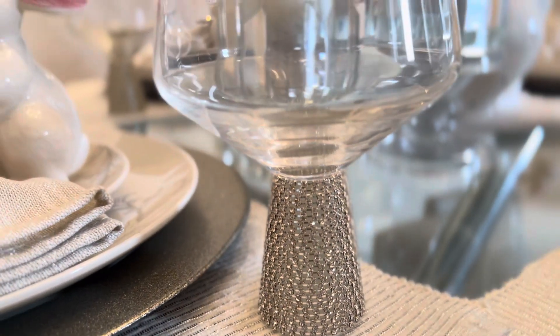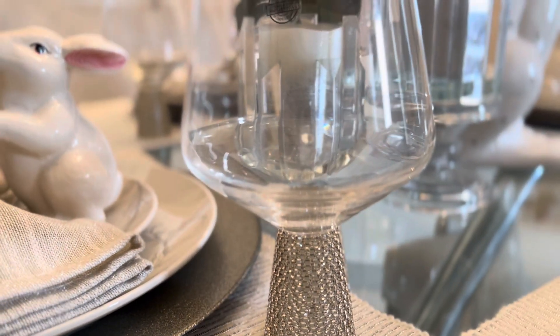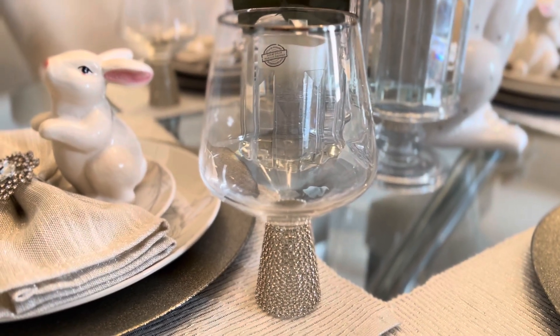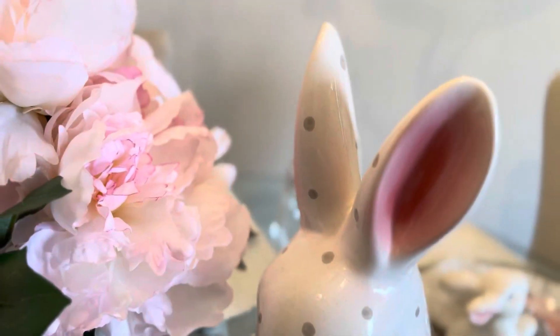This glass I actually got from HomeSense in Ottawa. I was looking for them for like two years, and anybody who shops at HomeSense knows — when you see it, get it. I was so happy I found them.